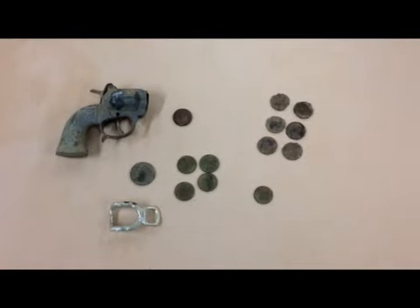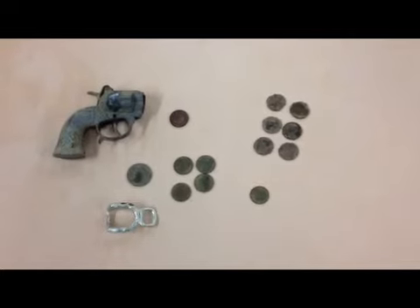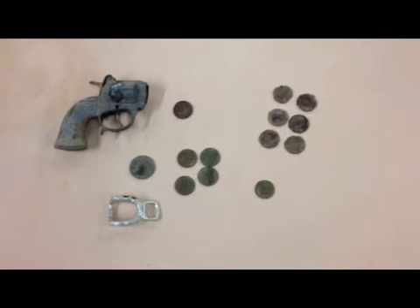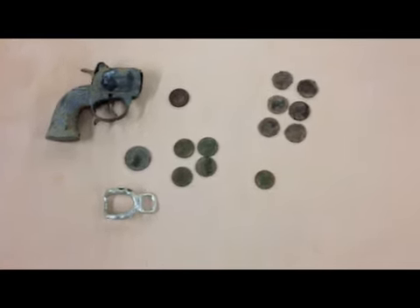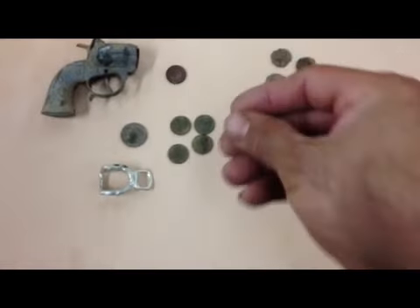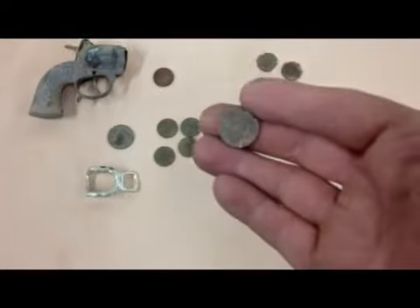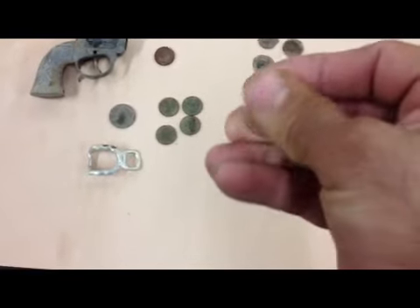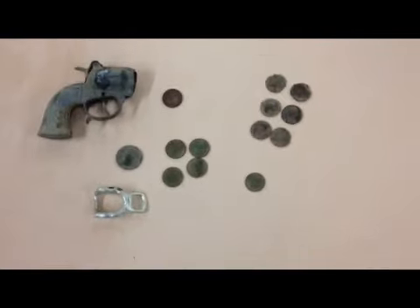Alright guys, back at the house. Short hunt — maybe a couple hours. Didn't really do a whole lot. Just wanted to test out that Super 12. Wasn't really super impressed with the White Super 12. Does not like zinc pennies at all, even at 3 inches — it will hardly even ring them up one way. Wasn't really impressed with that. Copper pennies and quarters and dimes it hit real good, didn't have a problem with those.